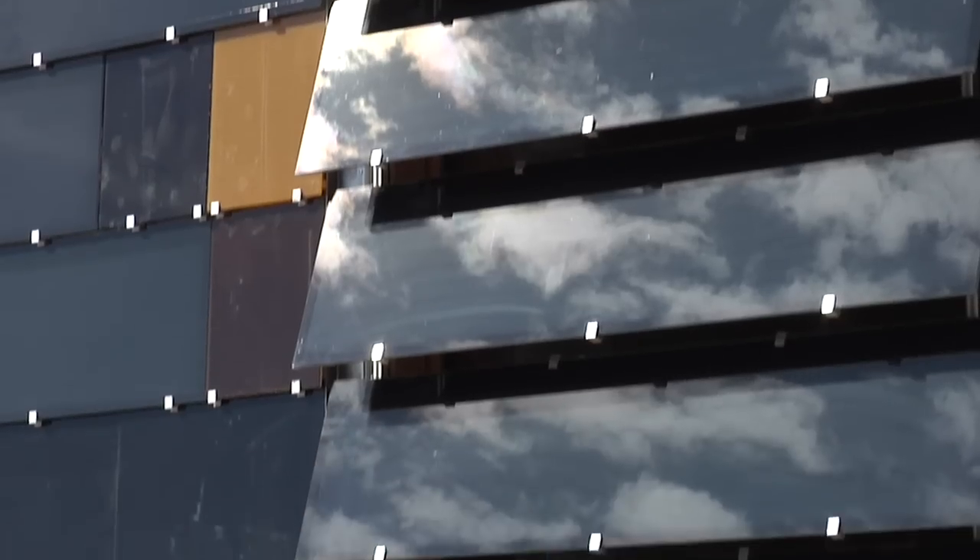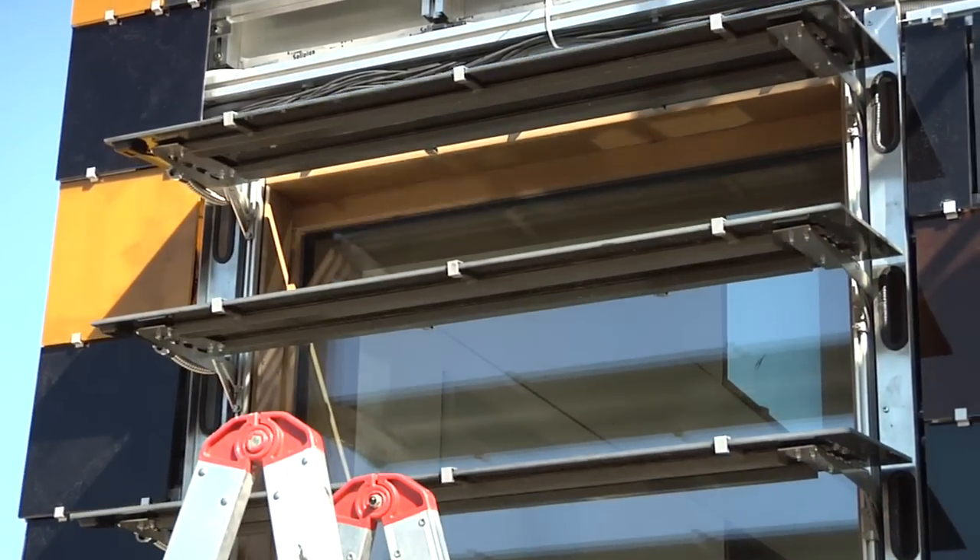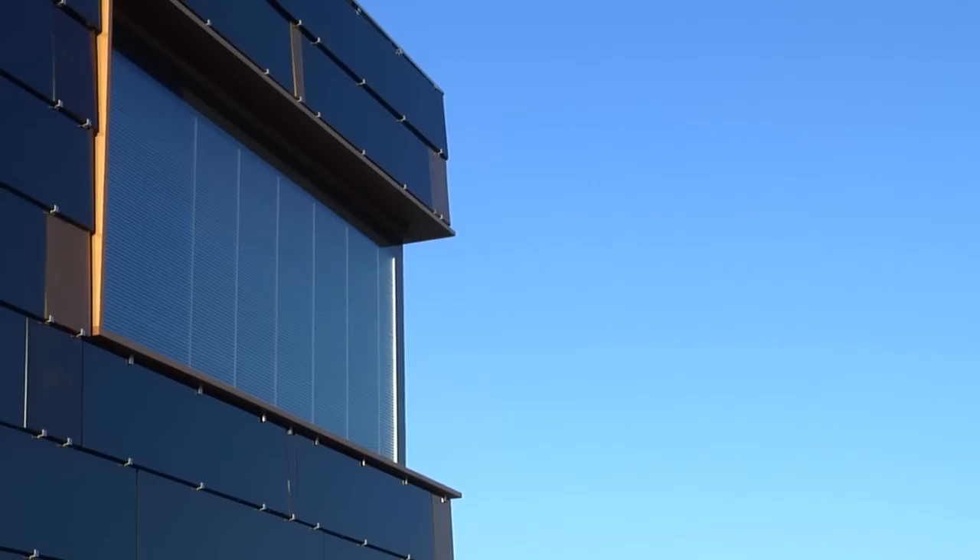The shadings will close automatically according to the time of day, and then the shadings will open up. The amount of energy we gain is two times bigger than the amount we use, so one house like this would be able to support two other houses with energy.